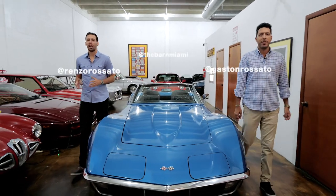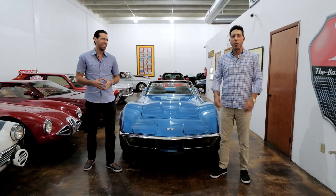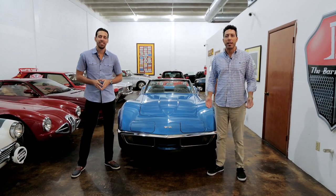Welcome back this week. I'm Renzo Rosato, this is season 4 episode 5. And I'm Gaston Rosato — please hit subscribe right now, we appreciate your support on the channel so far.